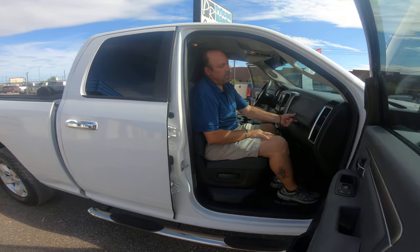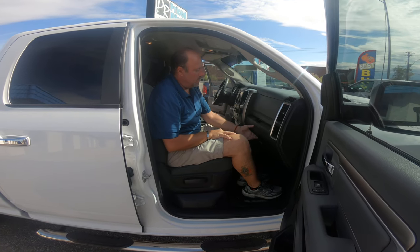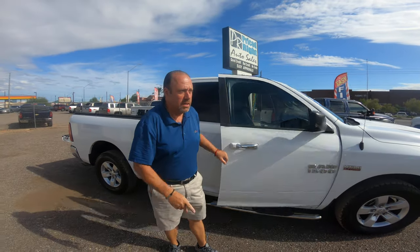It's got two storage compartments — a glove box up here that's pretty deep, and then one below. This vehicle can be found at Pricedrite Auto Sales located at 2020 West Dair Valley Road in Phoenix, just off the X17 and the 101.